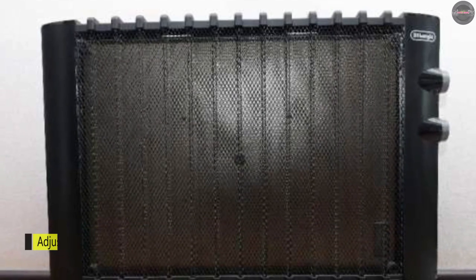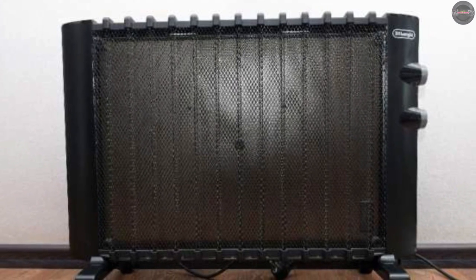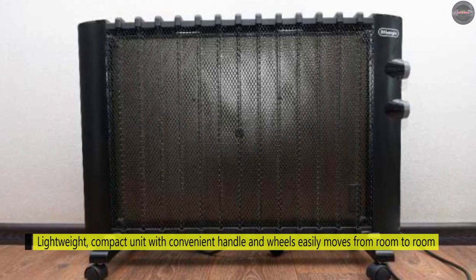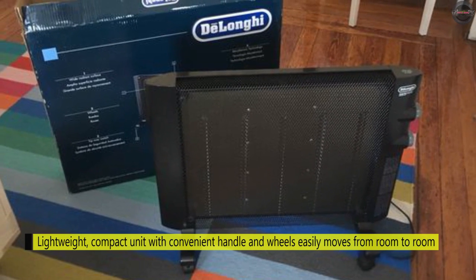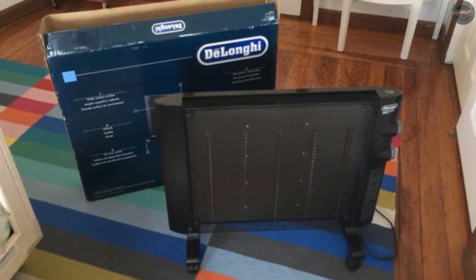Moreover, it provides two heat settings and an adjustable thermostat on this Mica Panel Heater in black to allow you to control the energy consumption and heat output to match your comfort zone. The internal tip-over switch automatically turns the unit off if it becomes unstable or tips over.